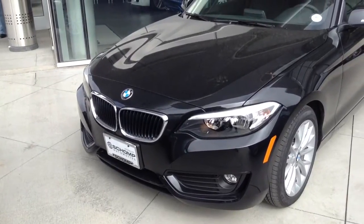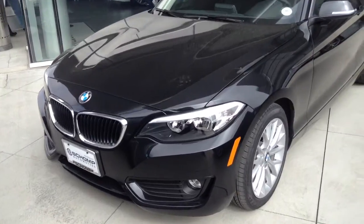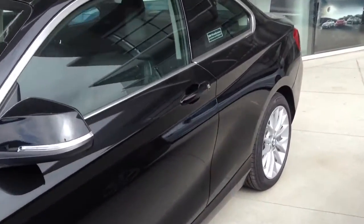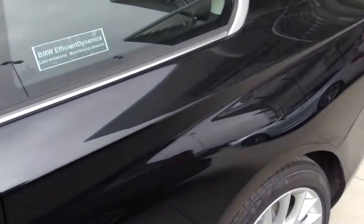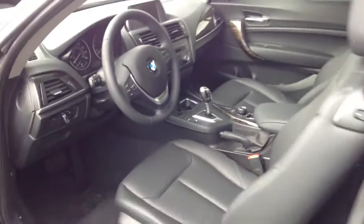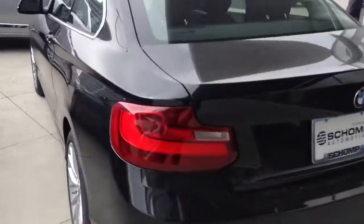Hi, this is Jason at Shop BMW. I just want to send you a quick video on that 228. As you can see, here is the vehicle right in front of our showroom. Brand new for 2014, the 2 Series is a little bit longer than its predecessor, the 1 Series, and a little bit more stylish and appealing to look at. It is rear-wheel drive, just like the 1 Series.